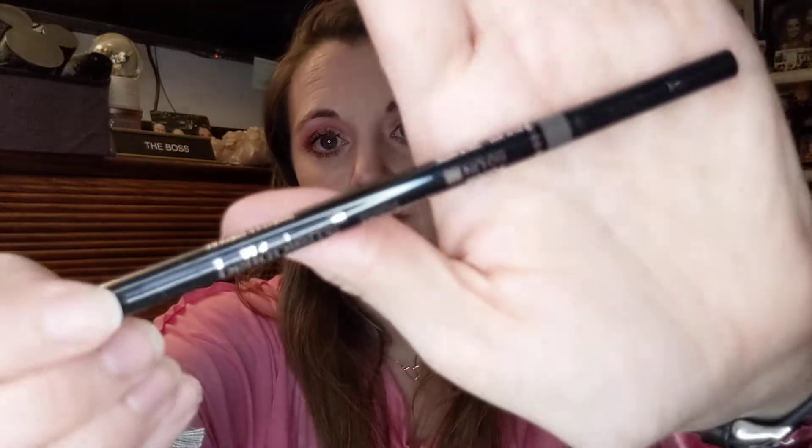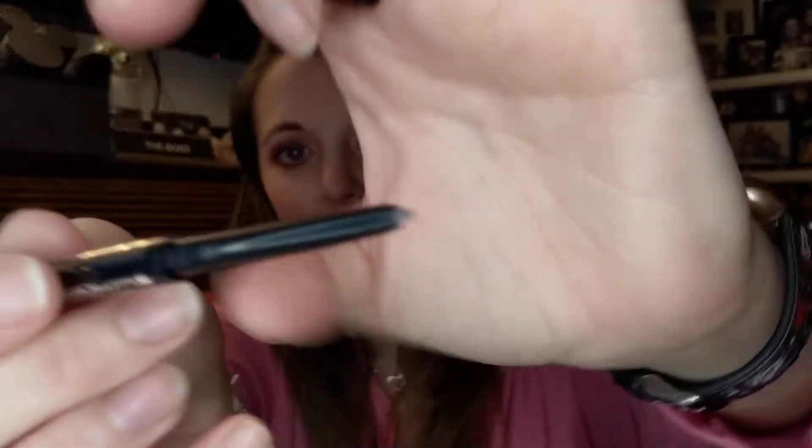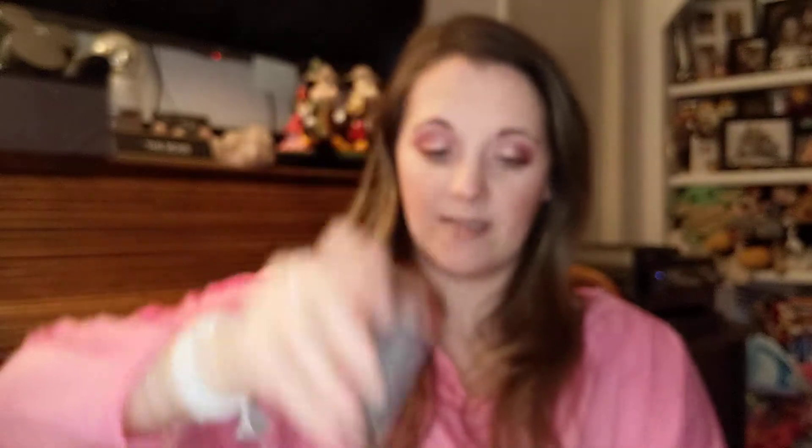Next is a twist-up brow pencil in the color cocoa. I have so many brow products I haven't used yet. It has a spoolie on one end and the brow pencil on the other. It's an ultra-slim retractable brow pencil that allows for maximum precision when filling in sparse brows. The oil-free formula delivers smudge-free pigmentation and looks natural. It retails for $20.